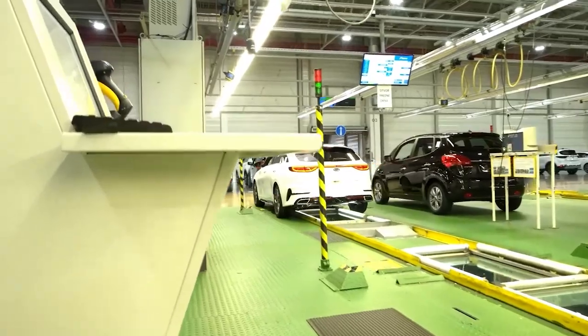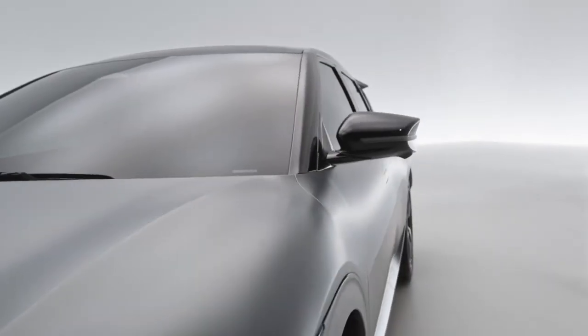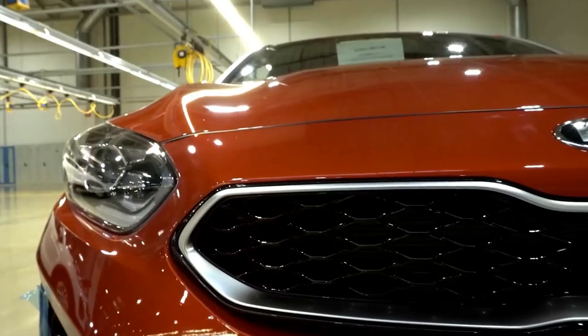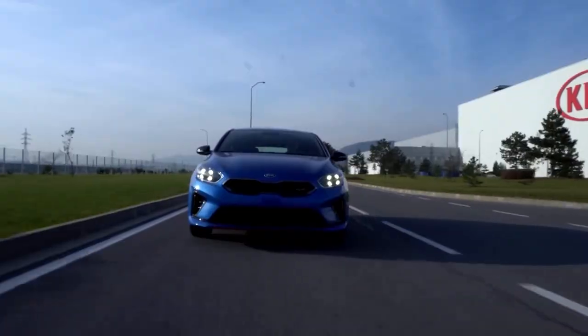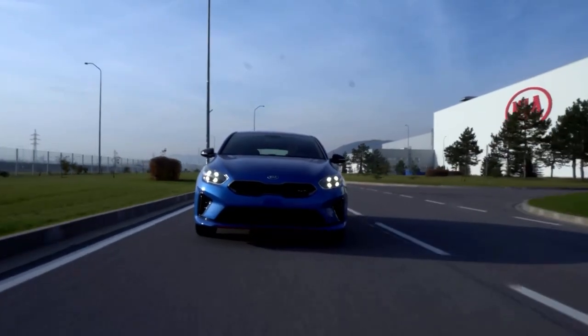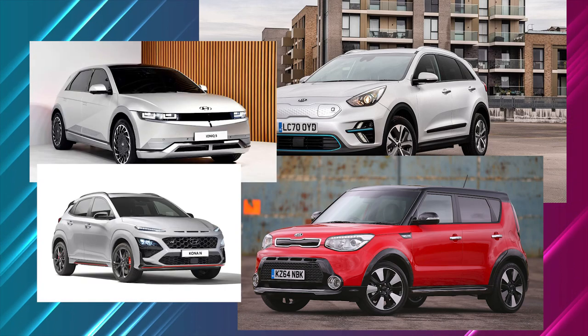Then, by fearlessly embracing the electric vehicle revolution long before most of its competitors, they built a new reputation as the champions of long-range, relatively inexpensive, but still slightly boring electric cars — namely the e-Niro, Soul, Ioniq, and Kona.